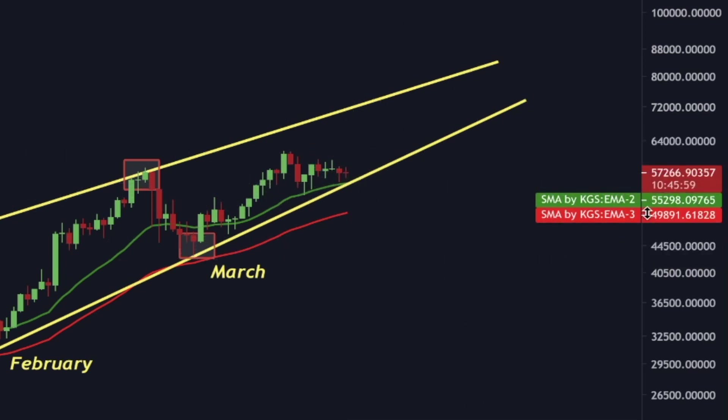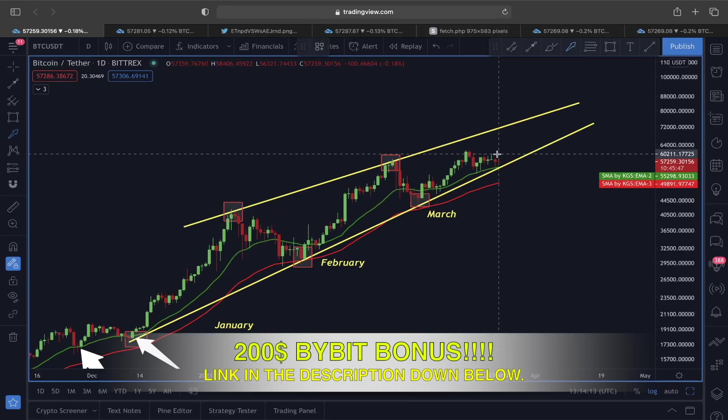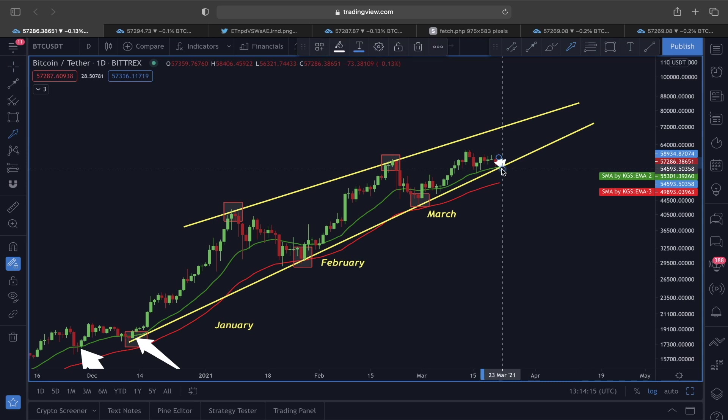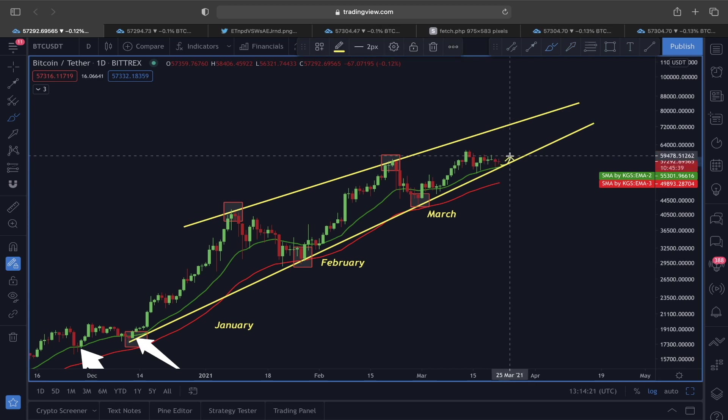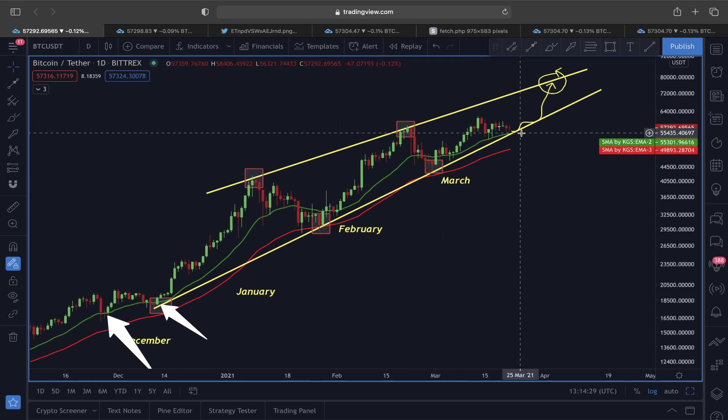The 21 exponential moving average is around 52,200 to 52,300, and the lower line of this rising wedge is also around the 55,200 to 55,300 price level. So we now know this price level to the downside, around 55,200 to 55,300, is a very strong support, and after that we could see another move in an upward direction slowly toward the upper line of this rising wedge.